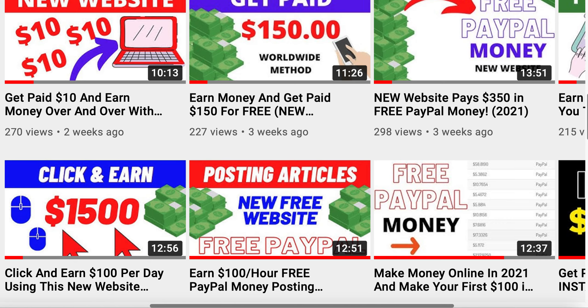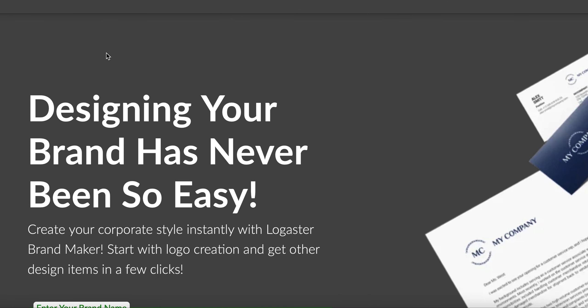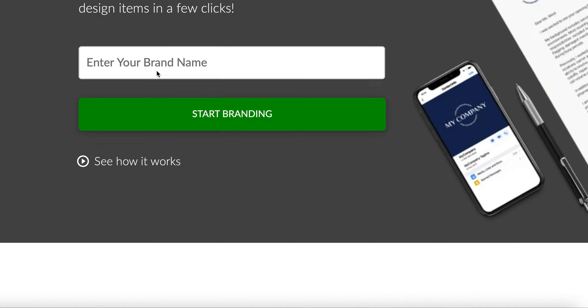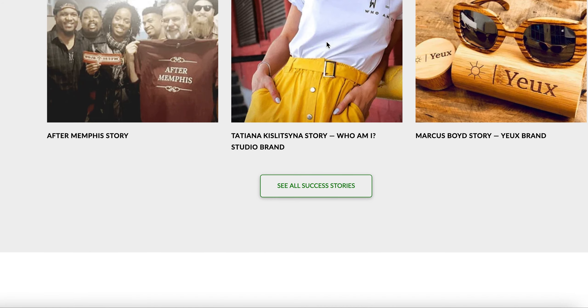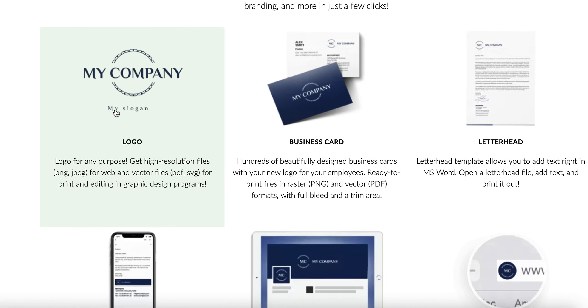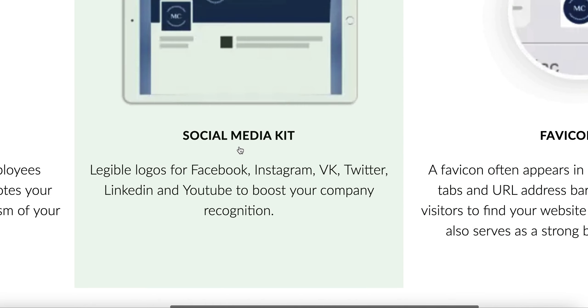The particular website we're going to start with is called Logaster — not LogoCaster, Logaster. Logaster is a company and what they do is create online logos. You can create brands for clients and services. This does not have anything to do with affiliate marketing, dropshipping, or chasing friends or family in order to make a hundred to two hundred dollars in one day using this method.